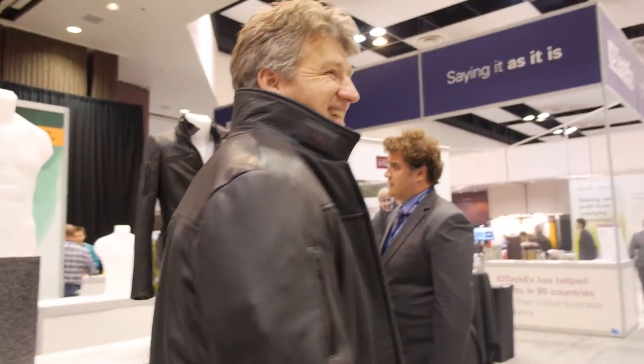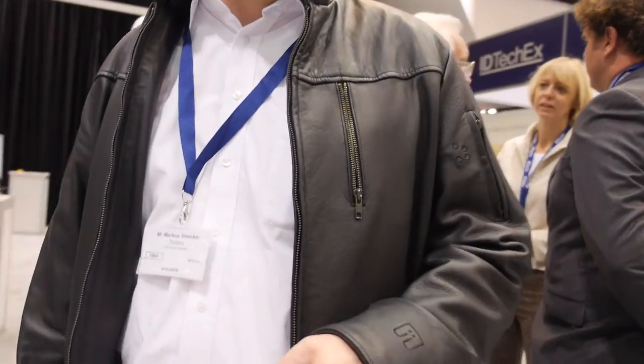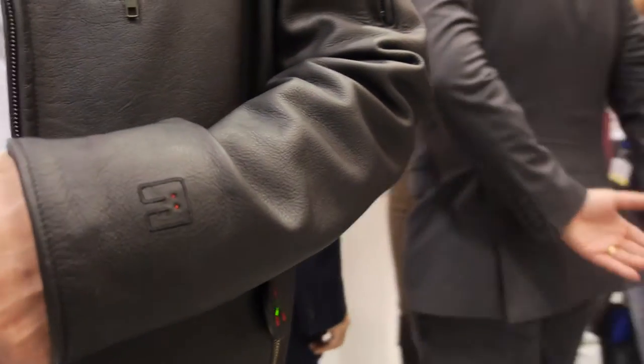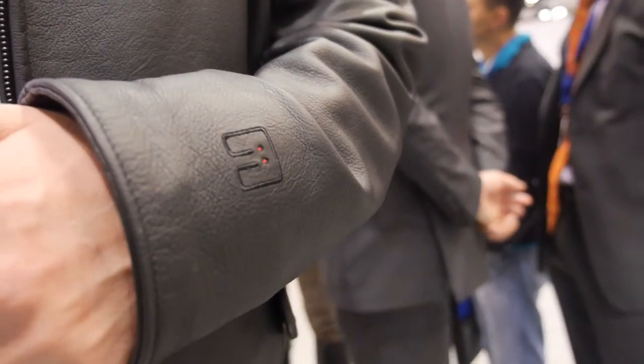Here at IDTechX, Marcus Trecker from TEMO introduces himself. He's wearing a special jacket — not a normal one. TEMO develops technologies for garments; their focus is motion and electronic systems. This year, they are showcasing a conformable electronic system they've developed and are taking pre-orders, with delivery expected in spring.